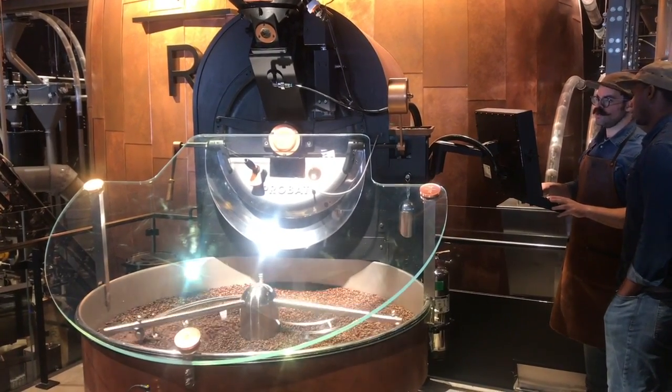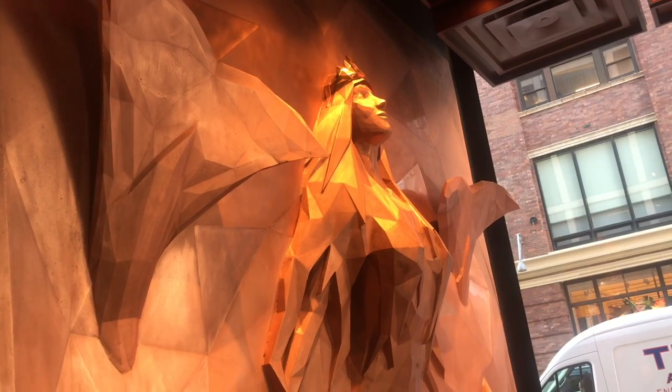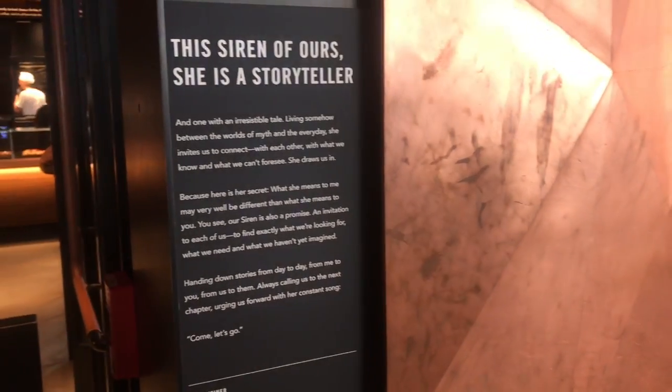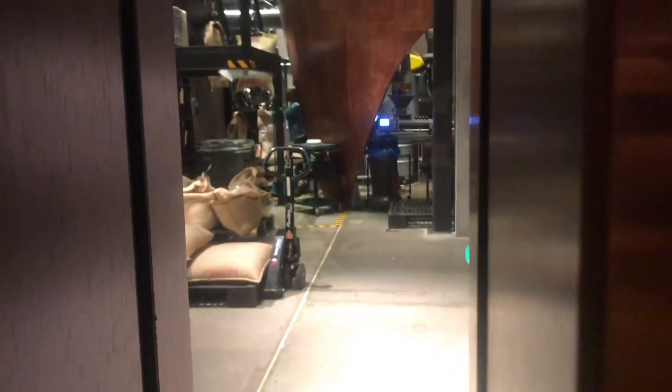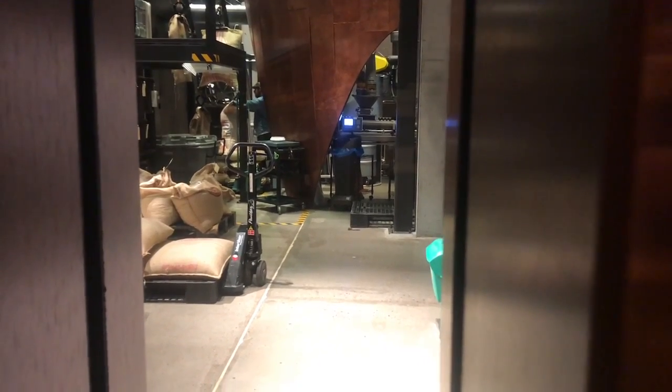That was so satisfying watching it spill out. So that's where the guy that was cutting the bags — that's where he's putting the bag up there now.